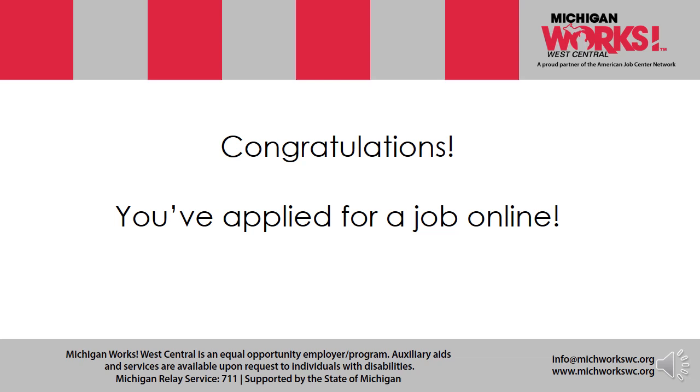Congratulations, you've applied for a job online! One important note: don't be scared to go in person. Some businesses actually appreciate a personal visit — just let them know you're interested in applying for a position and ask what you need to do. They may tell you to apply online anyway. So it never hurts to either stop by or call the business you may be interested in applying for.